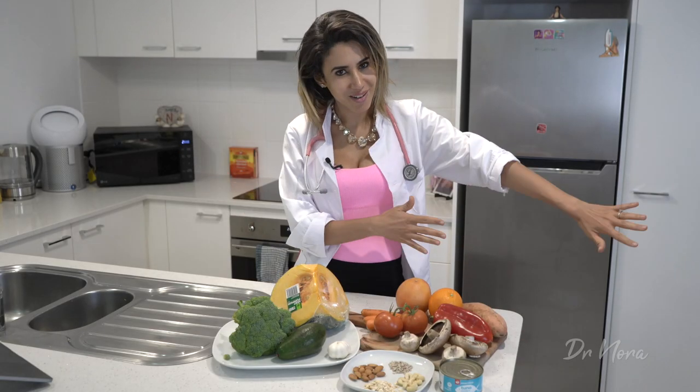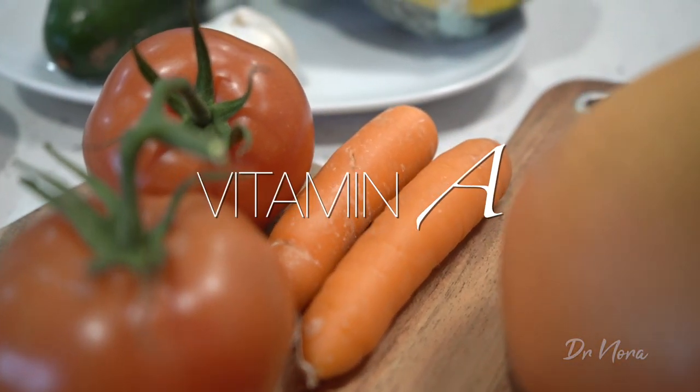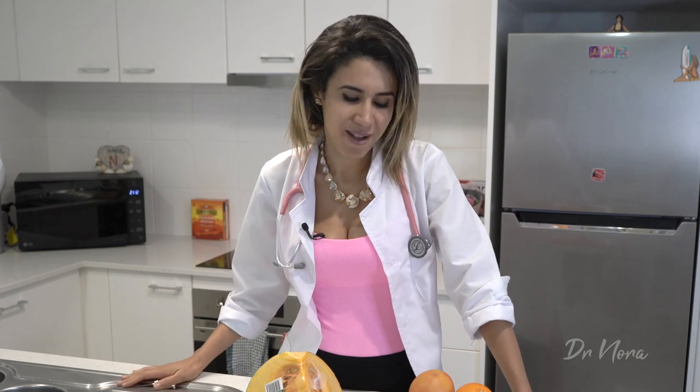All right, now the disclaimers are out of the way, let's get to it. First up, vitamin A.